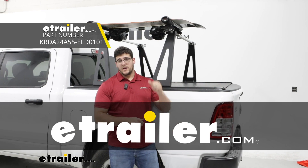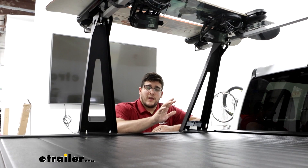Hi, I'm Al with E-Trailer, and today we're going to be talking about the Leer's tonneau cover with the ladder rack on the back of our 2022 Ram 1500.